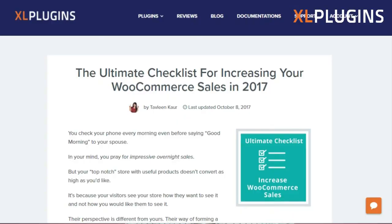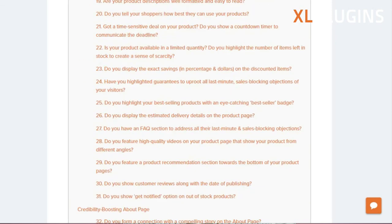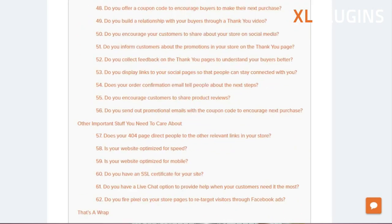Thank you so much for watching, but this was definitely just the tip of the iceberg. There are so many strategies and tactics you can apply to increase your conversions. If you're a WooCommerce store owner, click the link in the description — there's an article with 50+ techniques to increase your WooCommerce sales. Don't forget to like, comment, and subscribe so I can keep you updated with the latest e-commerce trends, WooCommerce tutorials, how-to's, conversion hacks, and a lot more. That's me, Tavdeen, signing out.